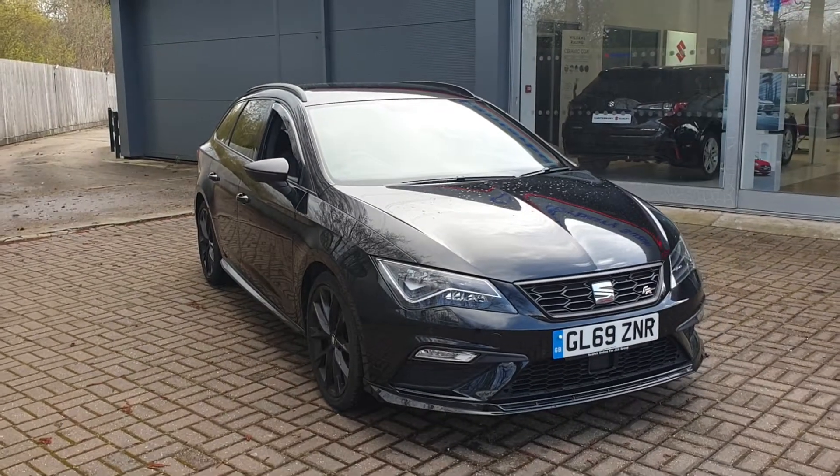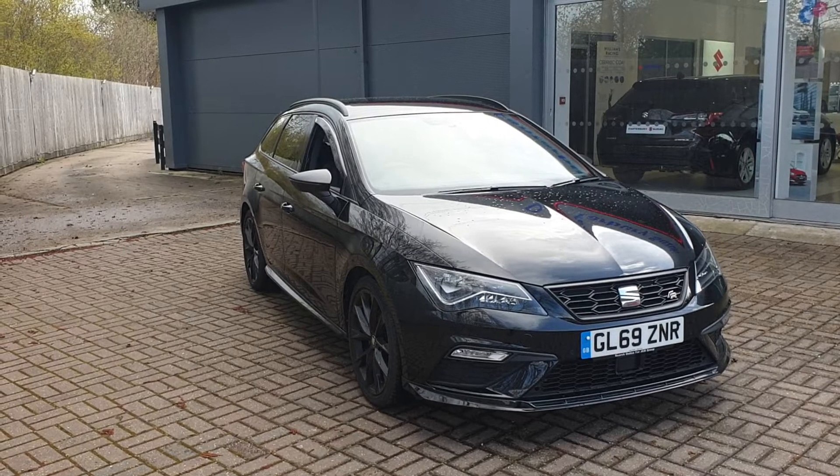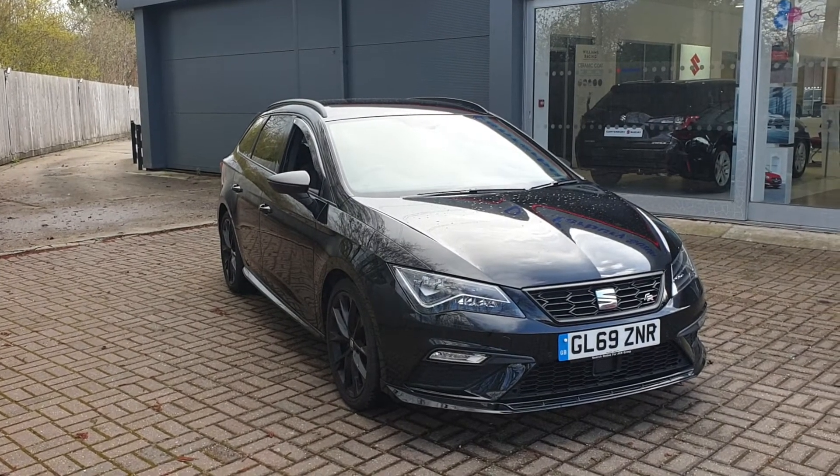If you would like to book a test drive in this vehicle or any other vehicle we have here at Canterbury Suzuki, please contact us on 01227 931 888 and one of our staff will be willing to help you. Thank you.